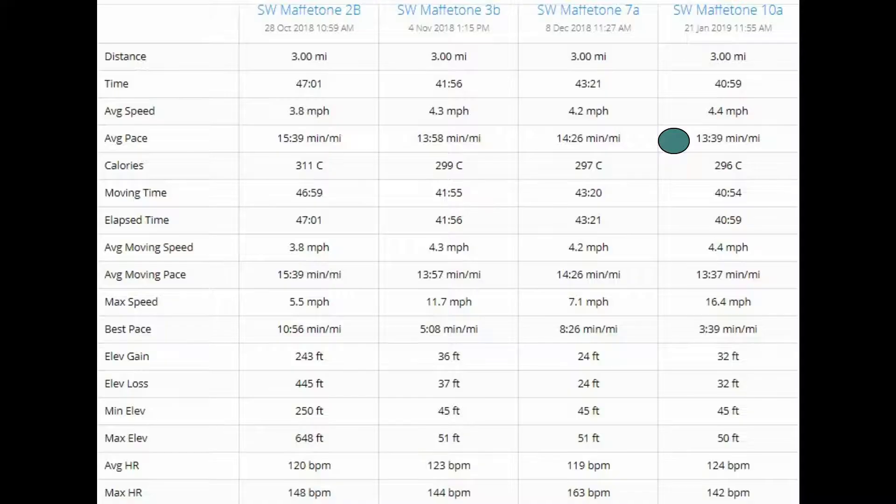I'm happy to be back with another measured mile update and I'm really pleased to say that it does appear to be working. This latest measured mile check at the end of January shows that my average pace is almost down to the 13 and a half minute mile pace that I was doing previously before I started this training.